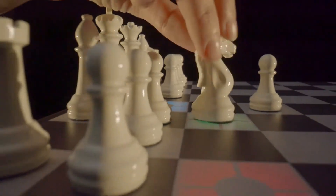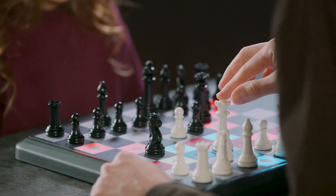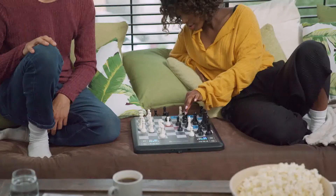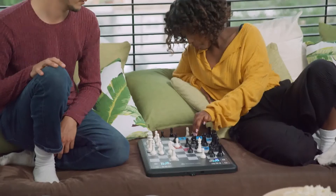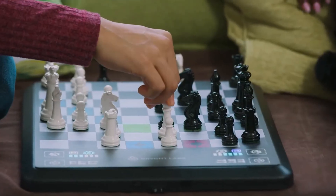As your level gets higher, Chess Up will distinguish between bad moves, good moves, excellent moves, and the best move. Whatever the level, choosing which move to play is up to you. Chess Up assists — it doesn't play for you.